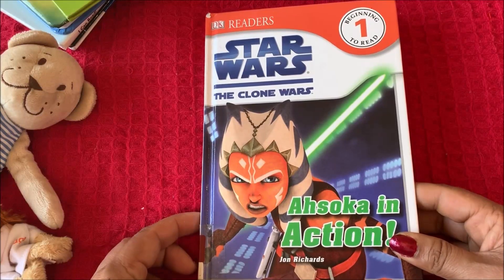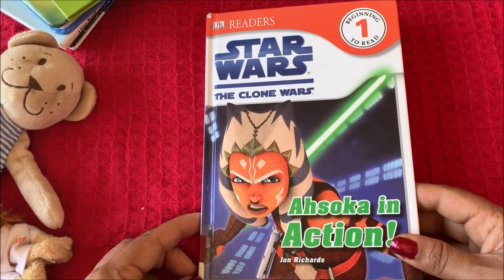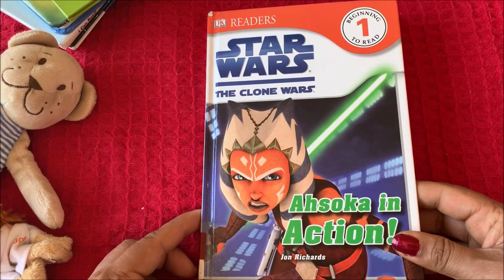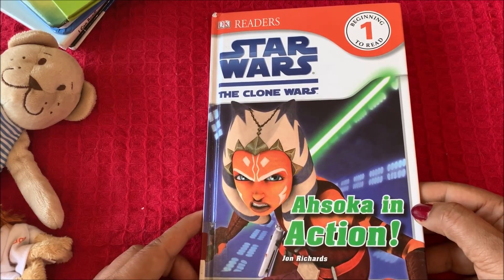Hello little buddies, this is Rosen Doll reading for you. Today I am reading the book Star Wars: The Clone Wars — Ahsoka in Action.